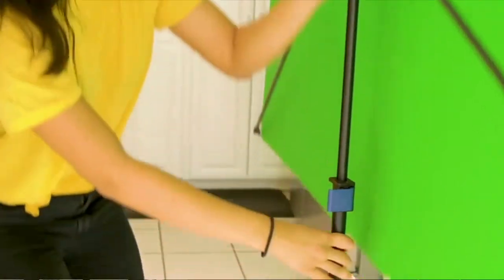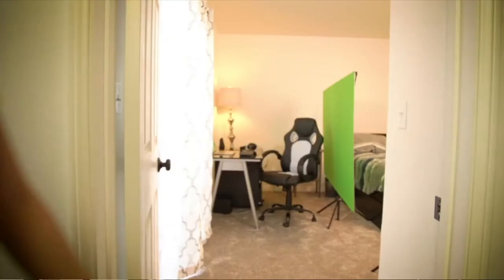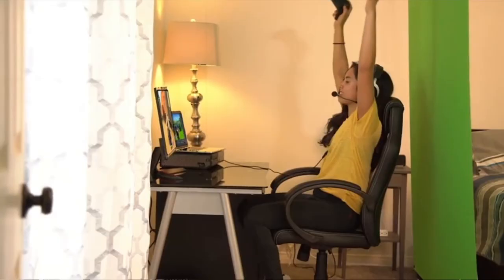Other bonuses include a one-year warranty, a carrying case, and a wall mount attachment. Overall, Valera's Explorer 90 is an excellent portable green screen that's ideal for gamers, video conferencing, and those recording videos. It's a solid option if you want something capable, light, and easy to set up on the go.